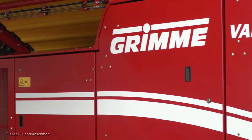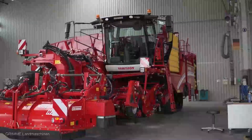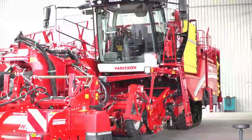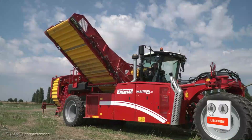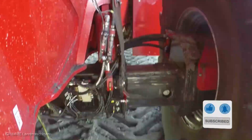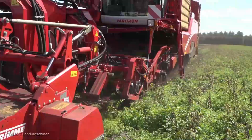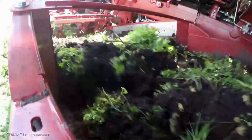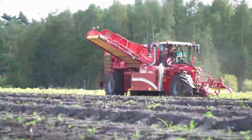If you're as excited as I am about the Grim Veritron 470's capabilities, show your support by hitting that like button, sharing this video with your fellow farmers, and subscribing with the notification bell turned on. Stay informed, stay ahead. With the Grim Veritron 470, you're not just upgrading your equipment — you're revolutionizing your entire harvest process. So don't hesitate. Until next time, keep growing, keep harvesting, and keep reaching for those spud-tacular heights.